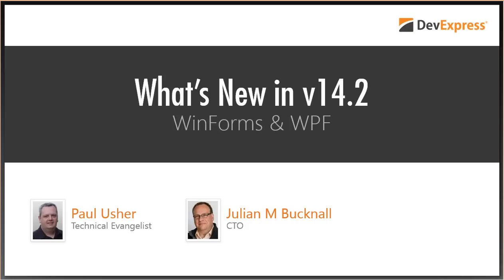Hey everybody, I'm Amanda with DevExpress, and welcome to 14.2 Launch Week and today's webinar: What's New for WinForms and WPF 14.2, presented by DevExpress CTO Julian Bucknell and Technical Evangelist Paul Usher. In today's webinar, learn more about the new products and features shipping inside our updated WinForms, WPF, and Windows 8 XAML subscriptions. With dozens of new features and capabilities, Julian and Paul will show you how you can build amazing user experiences with DevExpress components for Windows. Thank you for joining us.